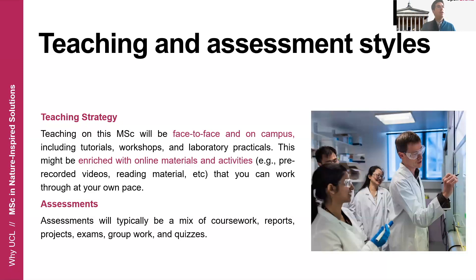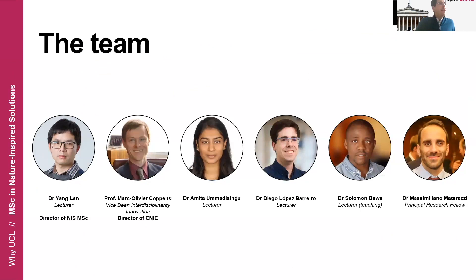We have assembled an amazing team with people from very different backgrounds and experience in very different fields, and this will be the team in charge of delivering the teaching of this program. The program is actually led by Dr. Yang Lang, who you can see here on the left of the screen. We all have very different backgrounds from academia and industry, having worked in many different fields including process engineering, materials, healthcare, and renewable energy. It's a very nice team that will be in charge of delivering this program.